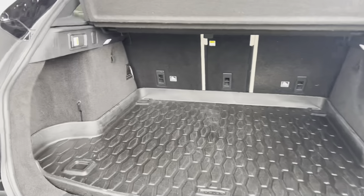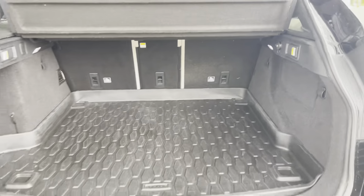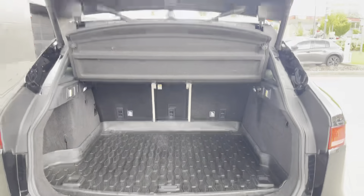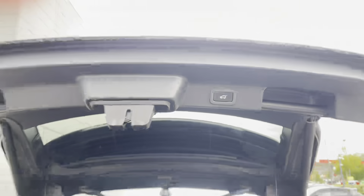To the rear of the car we have this spacious boot, coming with the Jaguar branded boot tray as well as boot lighting, lashing eyes and the very convenient powered tailgate — perfect for if you're ever in a rush or your hands are full of shopping.